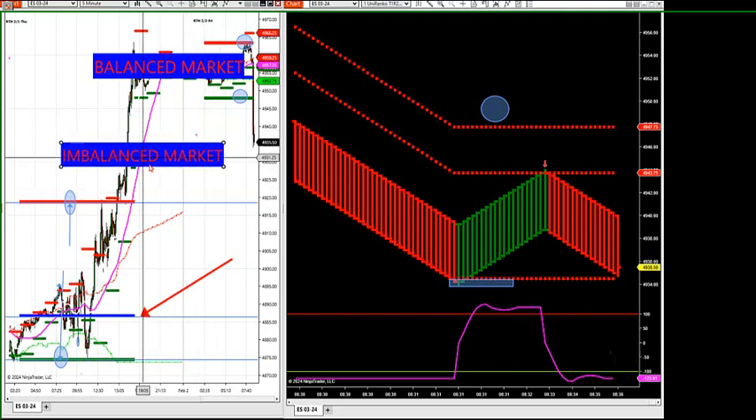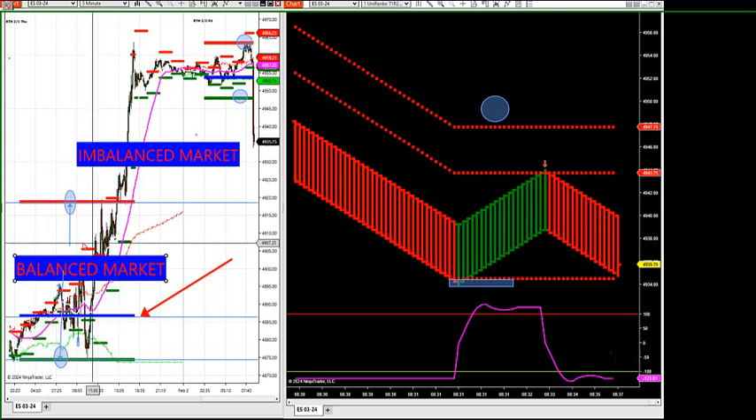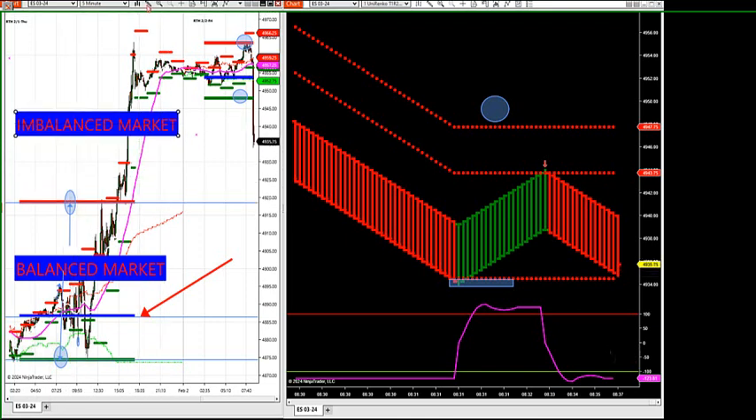We're in an imbalanced market right now. Like yesterday — it was in a balanced market. Now we're saying if we get outside and get into an imbalanced market, the market could go vertical. This is where you want to participate in the market — these vertical moves. That's where you want to look for these zone breakouts and breakdowns.